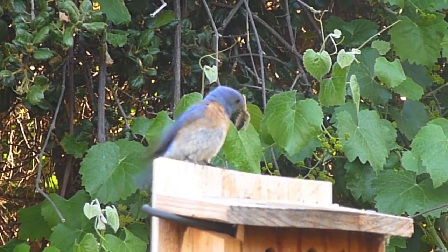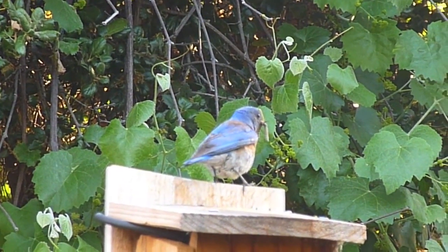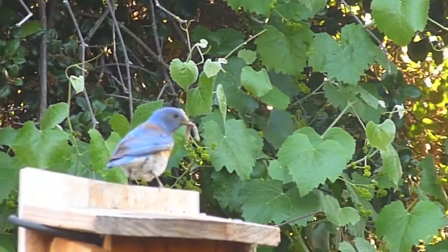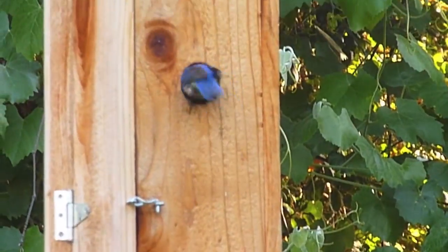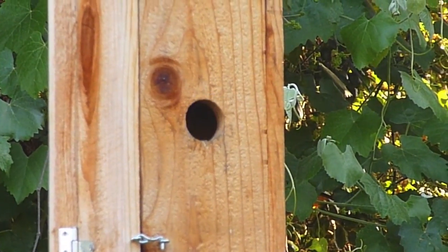This is a female western bluebird at the Nature Area. It's right now on top of its nest box and it's actually about to go in. Right now it has a worm in its mouth — it's going to feed it to its chicks. And there it goes.